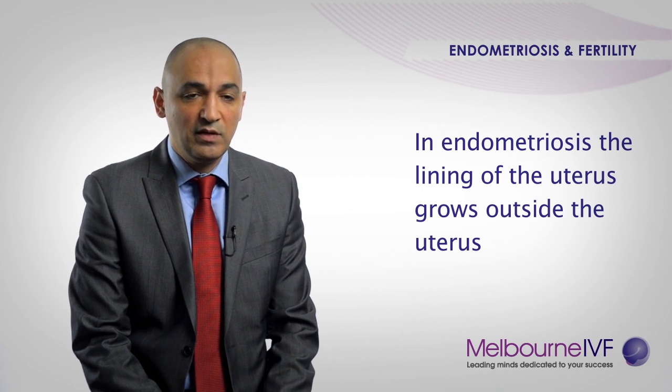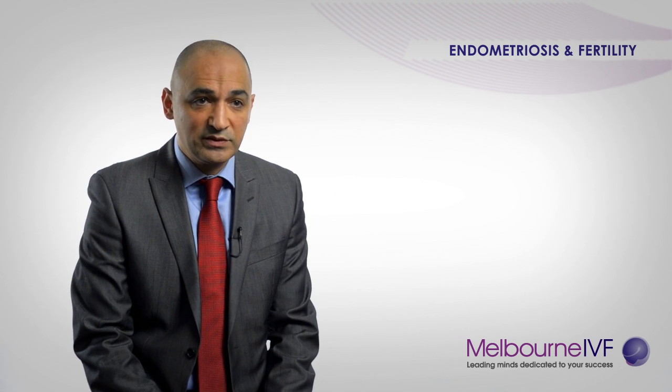In endometriosis, the lining of the uterus — or the endometrium — grows abnormally outside the endometrial cavity. The most common sites for that are the ovaries and the pelvic side walls. Less commonly, the disease can also be found around the urinary bladder and the bowels.